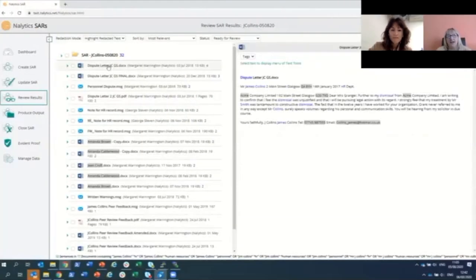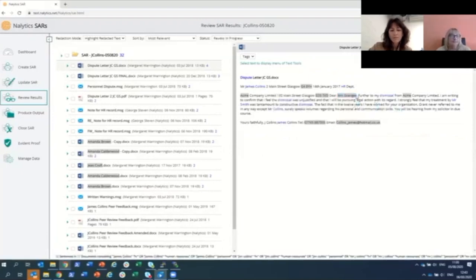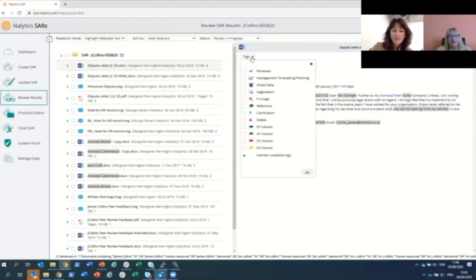Analytics supports all standard electronically readable file formats, so there's no need to convert files to PDF to process the SAR. The system enables redaction of a word or phrase in a single document, but also supports redaction of textual content across the entire dataset — redact a word or phrase once and it will automatically be redacted in every document. This saves time and mitigates the risk of disseminating information that should have been hidden. Analytics also recognises key personal data and will automatically redact it across the entire dataset when required. Organisations can also set up and maintain their own lists of words or phrases requiring redaction, which are applied automatically.